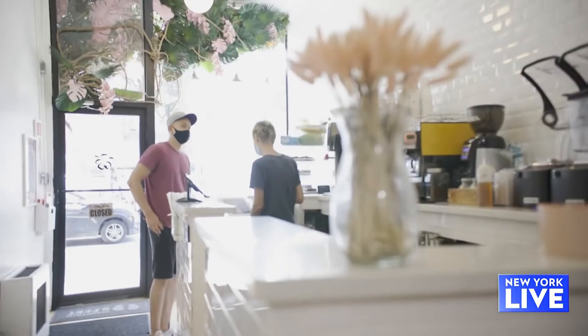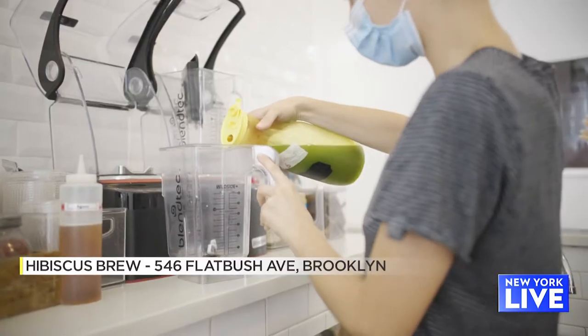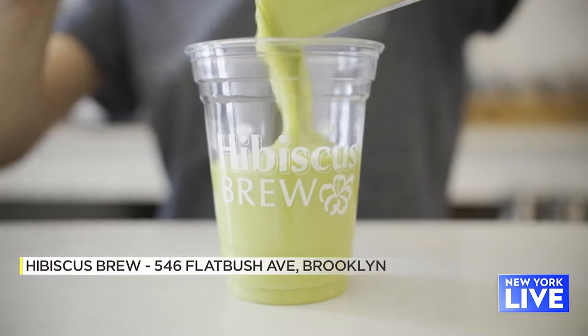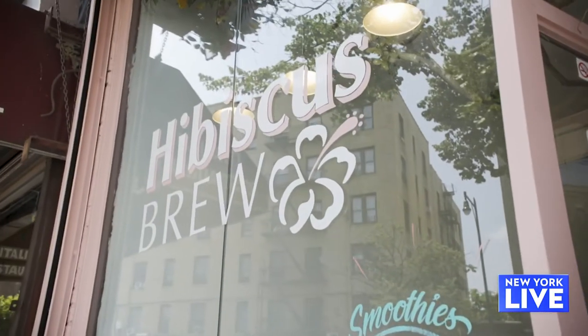I know it was a weird time to start, but we just saw that there was an unmet need in the community, and we really wanted to bring a place where you can have healthy food, a nice place where people can relax eventually when the pandemic is over, and just nourish your body. Now I want to talk about the name of the shop, Hibiscus Brew.